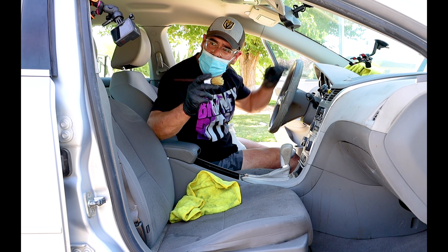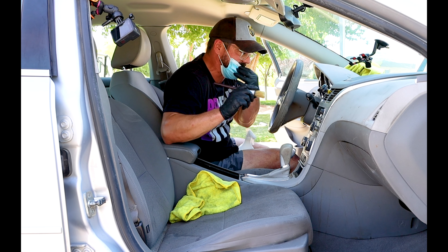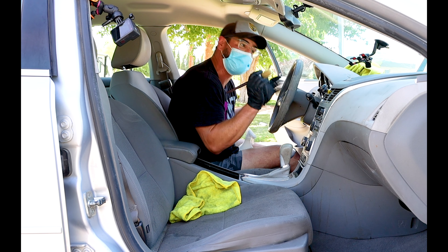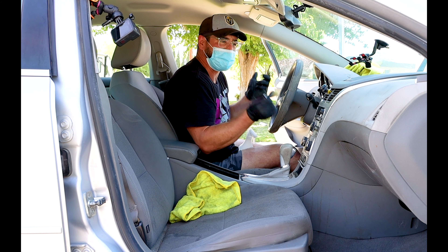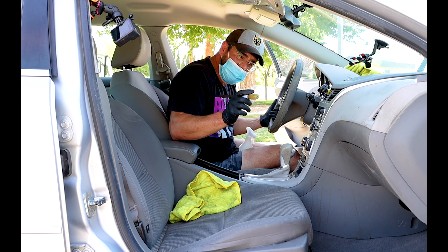My favorite tool when it comes to automotive detailing is this little detailing brush. It helps you get into all of the little nooks and crannies. And in this car there are a lot of dirty nooks and crannies. What the heck is a cranny? Also, these little detailing brushes are great for messing with your bulldog.